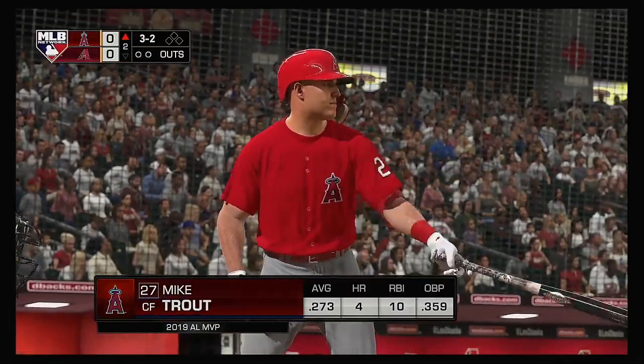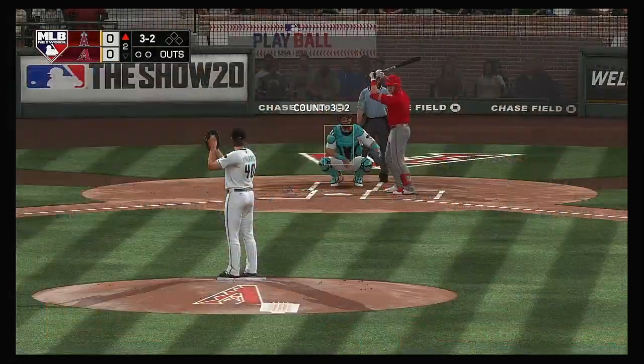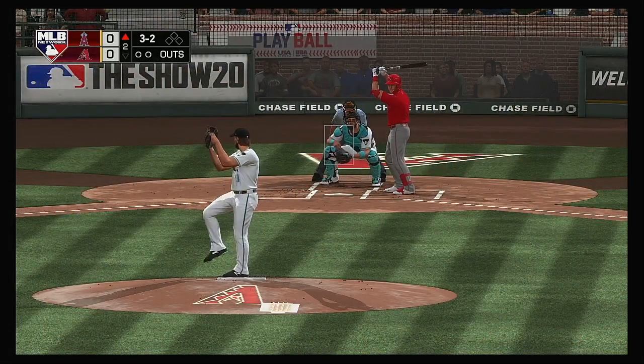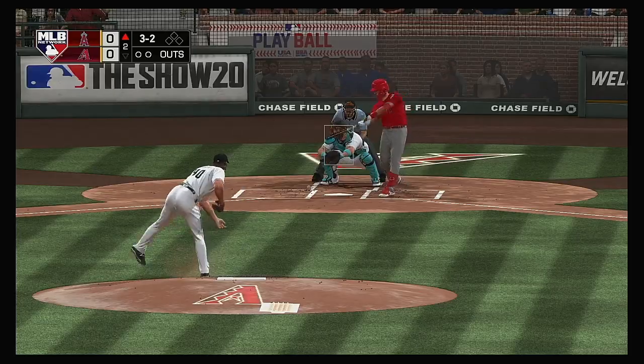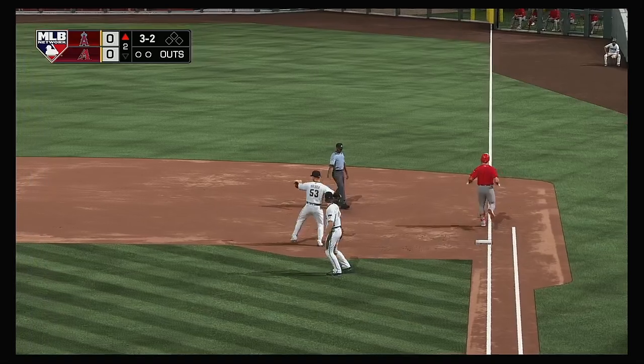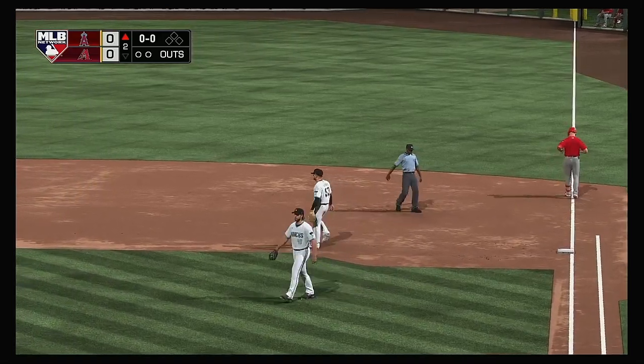Here's center fielder Mike Trout. The pitch — swing and a high chopper. Throw to first to be in time. And there's one gone here to start the second.